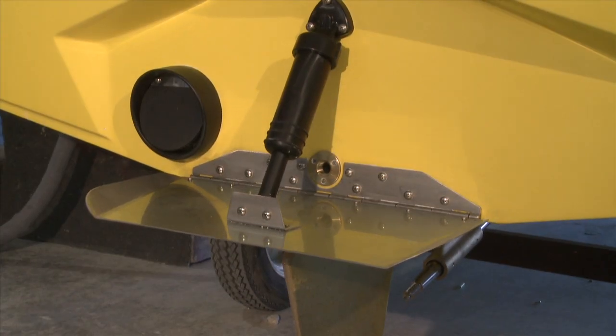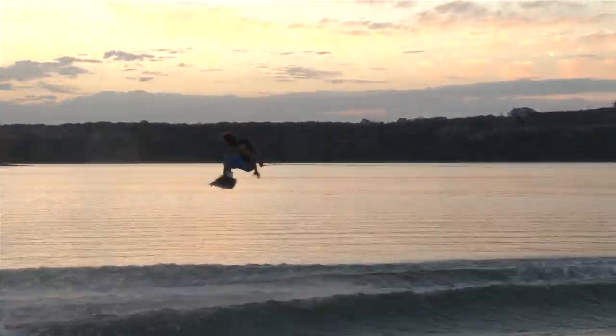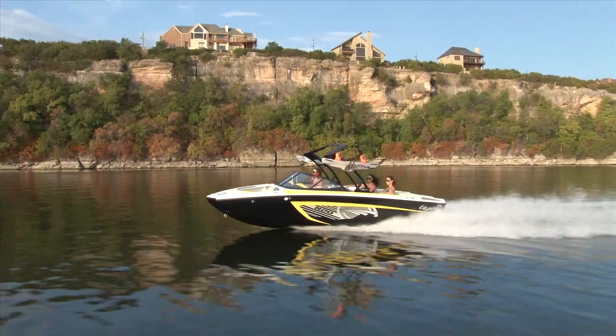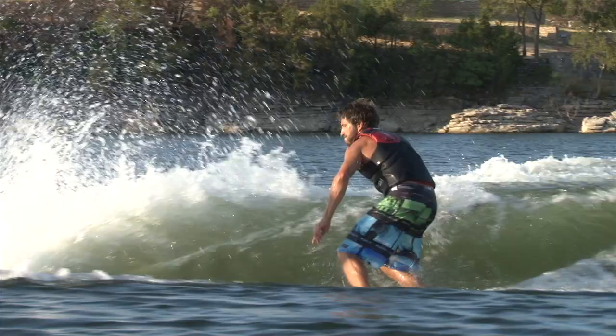In place of a permanent hook, TAPS II's hydraulic function gives you precise control over running attitude and wake shape, allowing you to reduce drag for more fuel-efficient cruising as well as fine-tune your wakeboard, surf, and ski wakes.